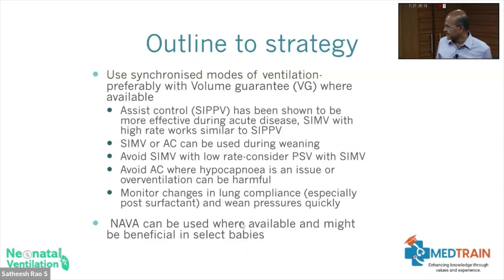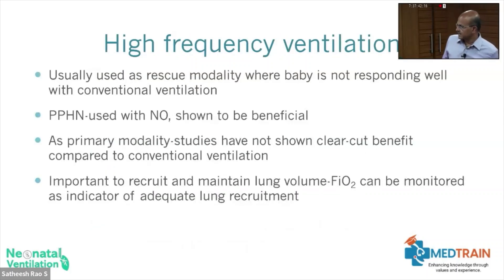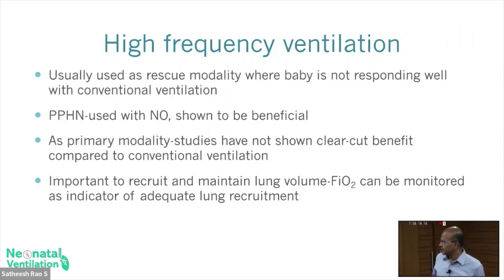NAVA can be used in select babies as well. High frequency ventilation is mainly used as a rescue modality by most units, though some use it as a primary modality. In PPHN, nitric oxide is shown to be more beneficial and effective when used with high frequency because the lung needs to be open well. As a primary modality, high frequency has some limitations — you may need more sedation than with conventional ventilation, and you need more intense nursing care.